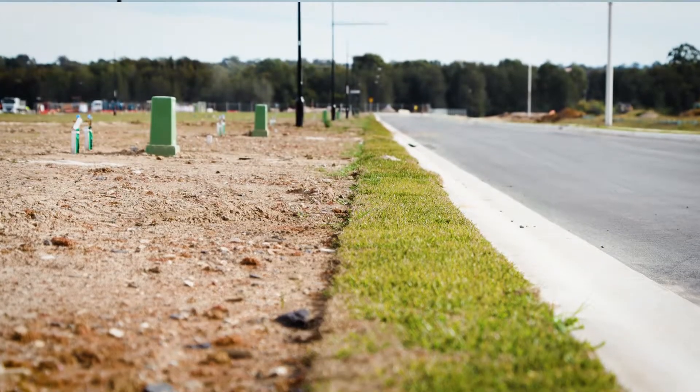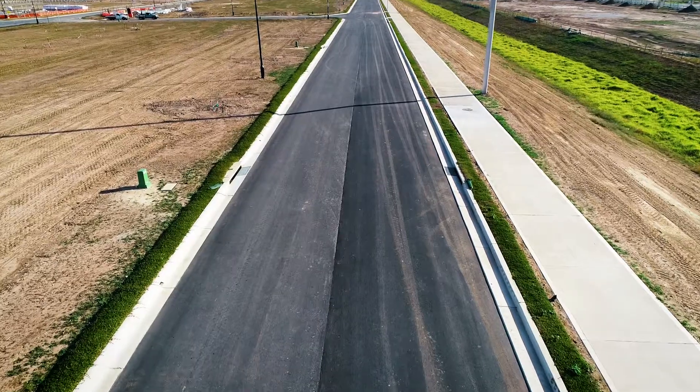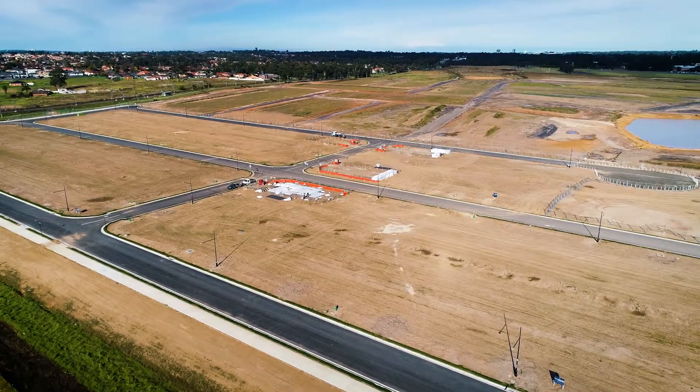And when can buyers and potential purchasers visit the site themselves and see their development grow? This should be really soon Emily, with our development application for our sales and information suite being lodged with council. So if all goes to plan, we hope to open our doors to visitors come September.